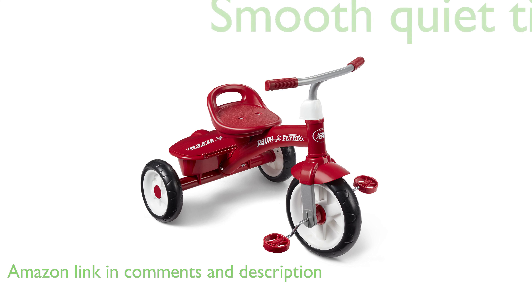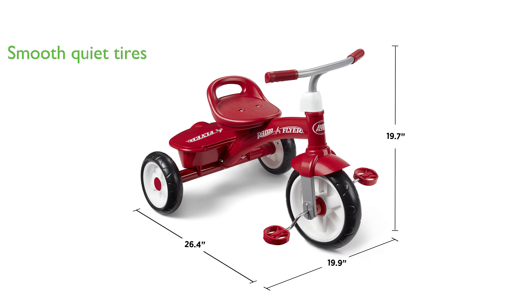The trike comes with quiet ride tires that ensure a smooth ride, enhancing the overall riding experience. One of the standout features of the RedRider Trike is the covered storage bin that allows children to carry their favorite treasures along for every ride.